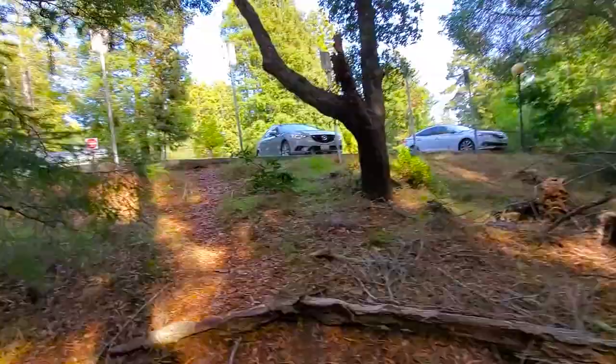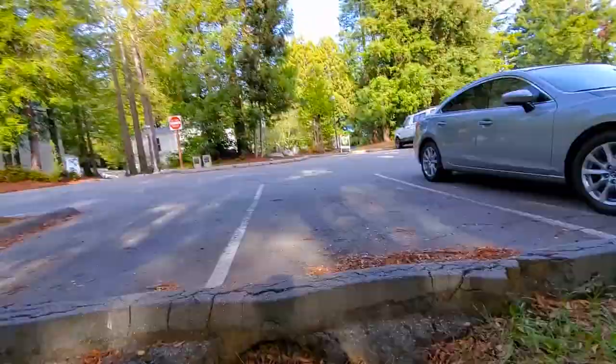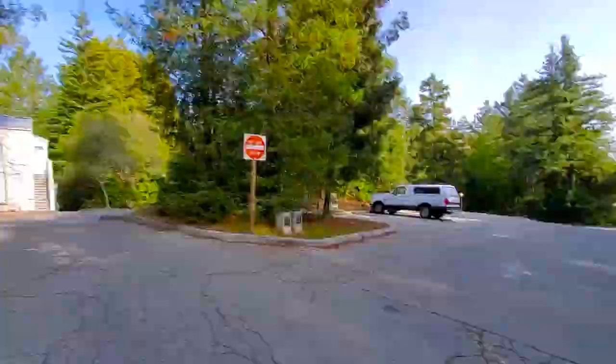I'm a Dodgers fan because I'm from Los Angeles, so I don't know if I agree, but I love the cat. The Provost House for Merrill is also down that way, which I can go ahead and take you to. Over there is Casa Latina, residence halls, and the computer lab. So I'm going to go ahead and take you to the Provost House.